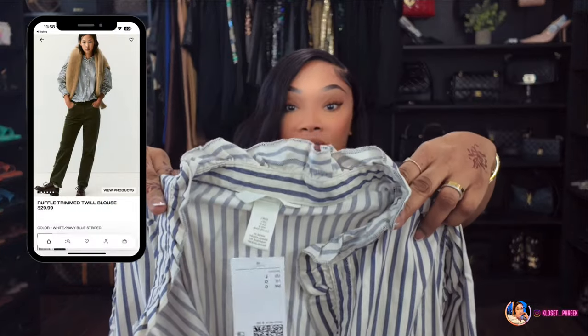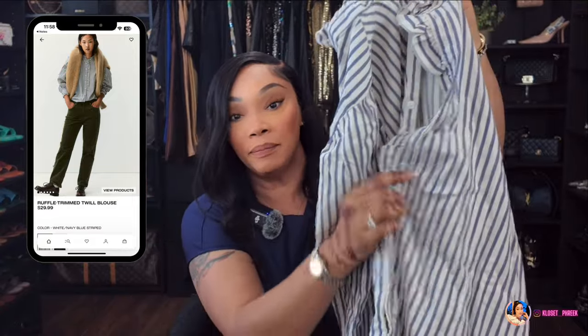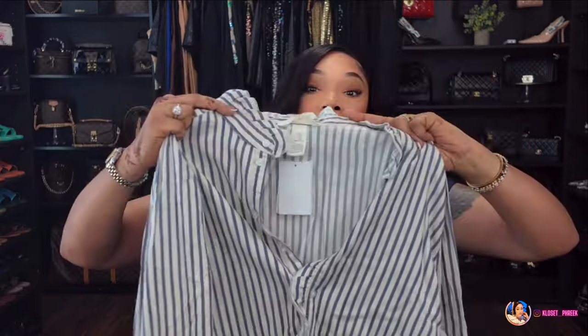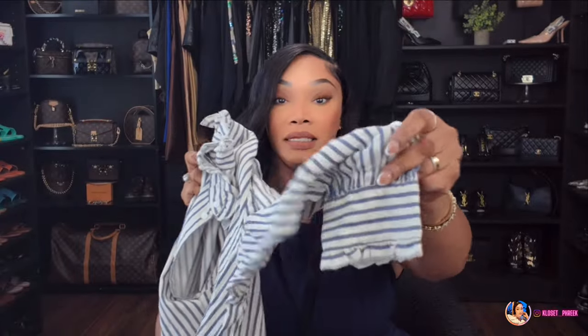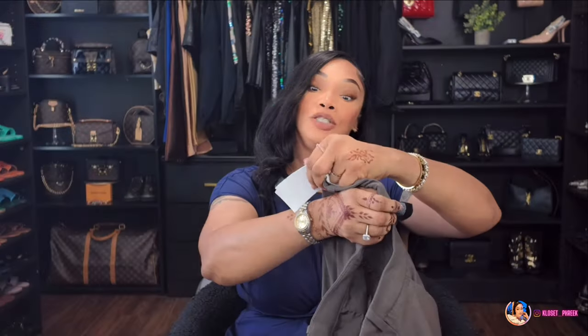Next is a collared shirt that needs pressing. It has ruffle detailing around the collar, down the front of the blouse, and on the sleeves. It's white and blue stripes, but the blue looks more denim. This will go well with cream trousers or loose-fitted jeans. I'm also thinking I could style it with a red sweater vest, some brown trousers, and a red kitten heel.